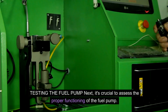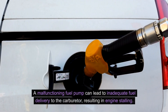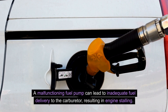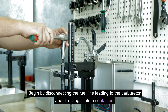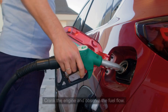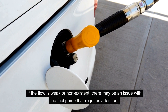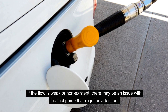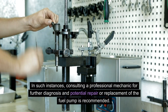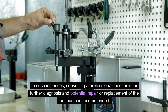Next, it's crucial to assess the proper functioning of the fuel pump. A malfunctioning fuel pump can lead to inadequate fuel delivery to the carburetor, resulting in engine stalling. Begin by disconnecting the fuel line leading to the carburetor and directing it into a container. Crank the engine and observe the fuel flow. If the flow is weak or non-existent, there may be an issue with the fuel pump that requires attention. Consulting a professional mechanic for further diagnosis and potential repair or replacement is recommended.